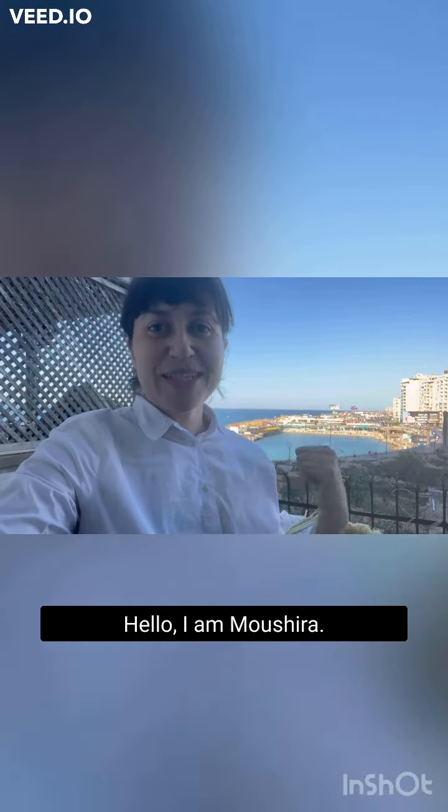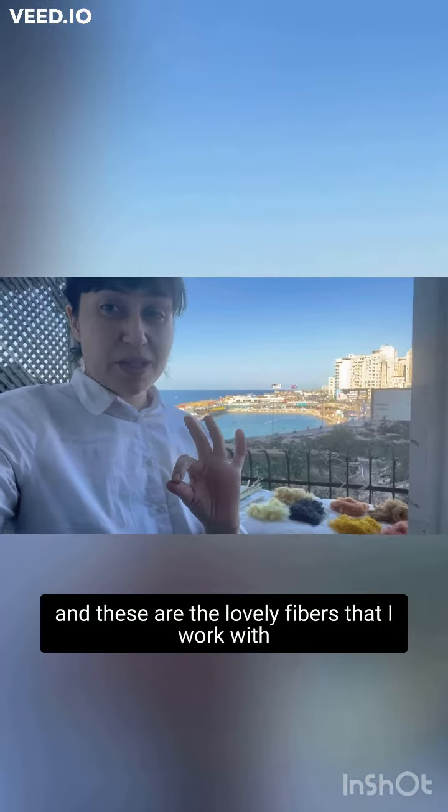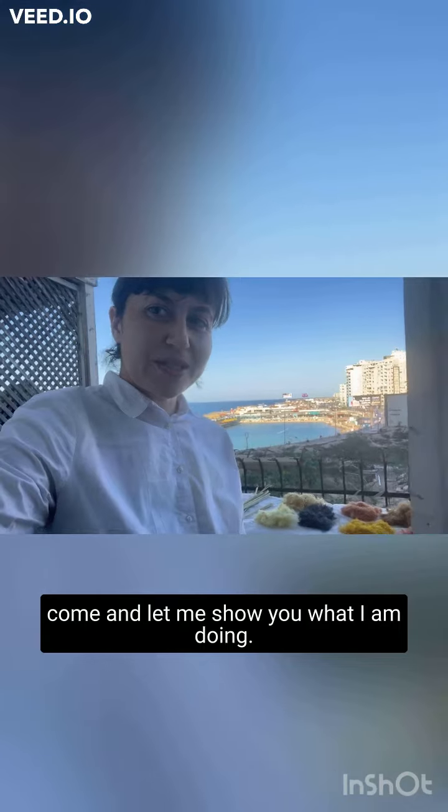Hello, I'm Ushira. This is the beautiful Mediterranean behind me and these are the lovely fibers that I work with. Come and let me show you what I'm doing.